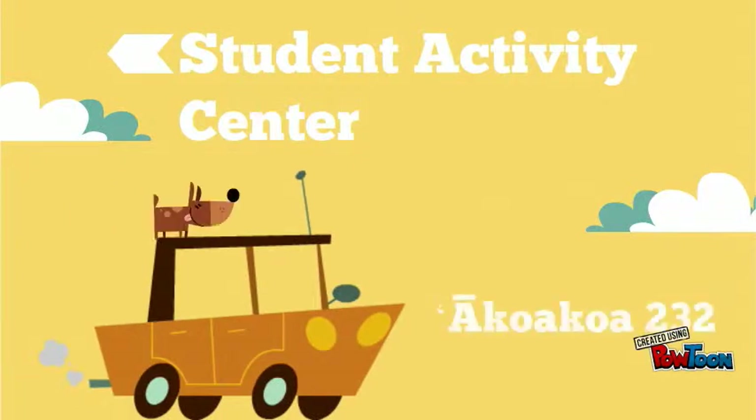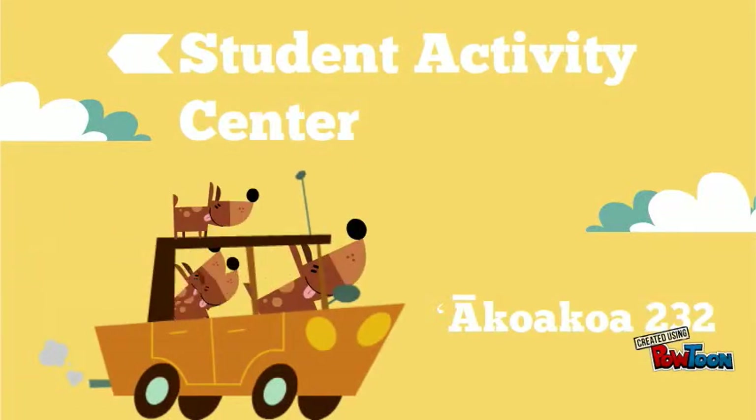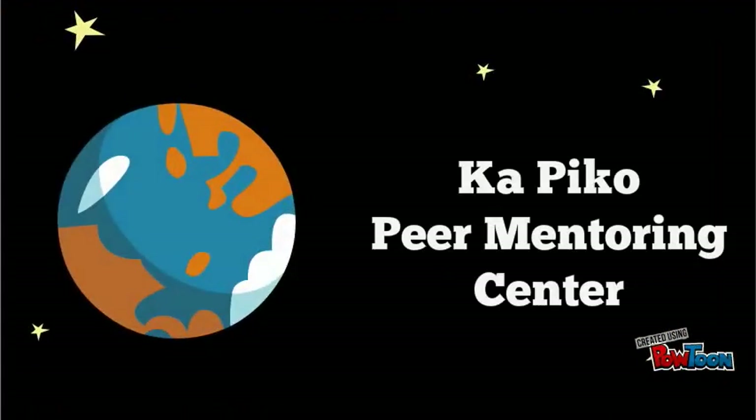Do you need a student ID, a laptop to borrow, or maybe just a chill place to play pool, ping pong, or air hockey with your friends? Go to the Student Activity Center in Hale Akoa Koa 232.